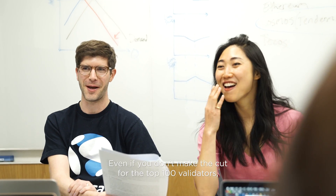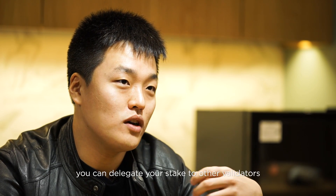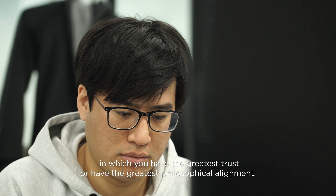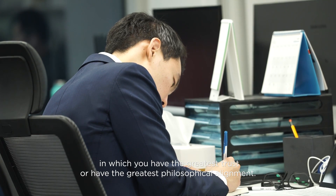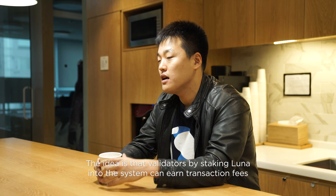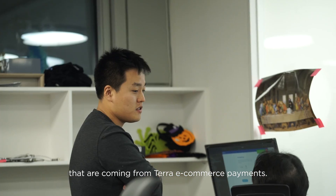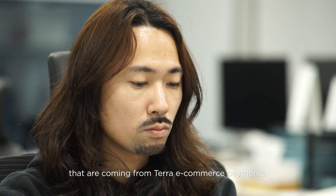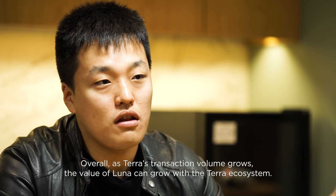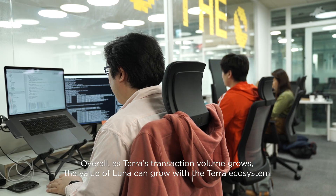Even if you don't make the cut for the top 100 validators, you can delegate your stake to other validators in which you have the greatest trust or the greatest philosophical alignment. Validators, by staking Luna into the system, can earn transaction fees that are coming from Terra e-commerce payments. So overall, as Terra's transaction volume grows, the value of Luna can grow with the Terra ecosystem as well.